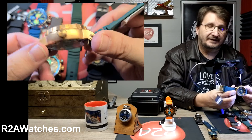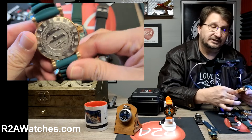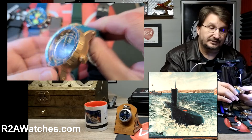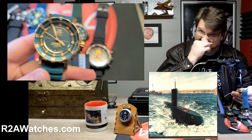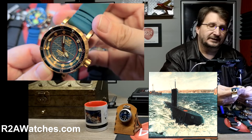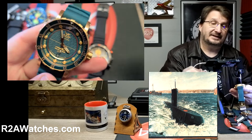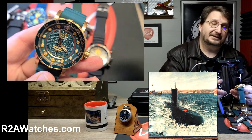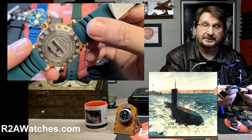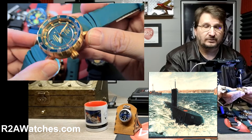This is the SSN-571 watch, which is named for the world's first nuclear submarine, and it is the official watch of the SSN-571 Alumni Association. Oh, look at that dial — I get swept up sometimes just looking at the watch. This is a watch that actually grew out of a partnership developed by r2awatches.com with the SSN-571 Alumni Association.